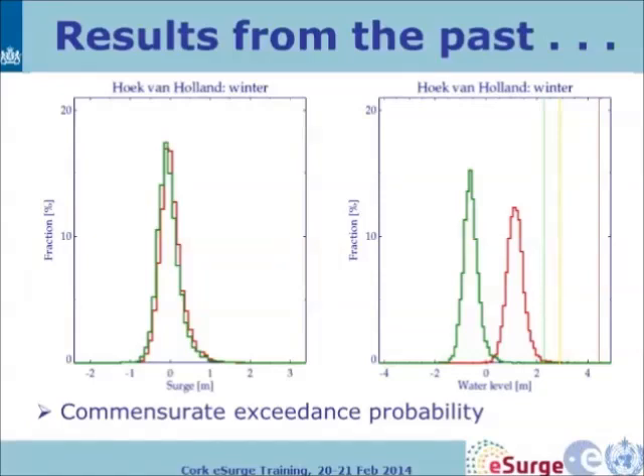Results from the past are not always a guarantee for the future, but in surge forecasting it's very good to look at them because tides are very repetitive. Here you see a distribution of the surge for the entry of the Rotterdam harbour in winter cases, and here the same distribution in total water level. You can see the difference between high and low tides, and if you take the tide away those distributions closely overlap. You can also see these different warning levels — the tail of the distribution reaches right into them.